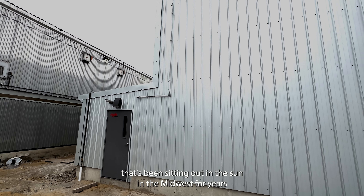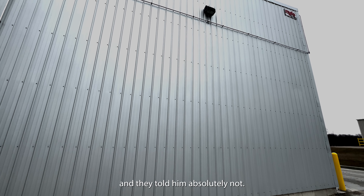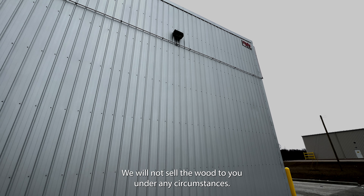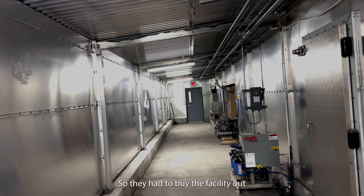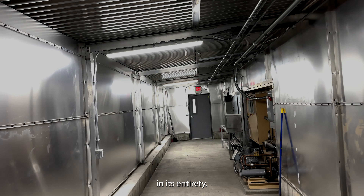Here was several million feet of well-seasoned, very well-seasoned lumber that had been sitting out in the sun in the Midwest for years since the previous ownership had folded up. And they told him absolutely not — we will not sell the wood to you under any circumstances. You have to take the whole thing. So they had to buy the facility out in its entirety.